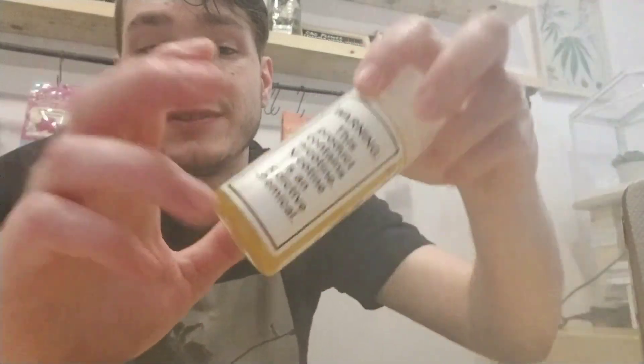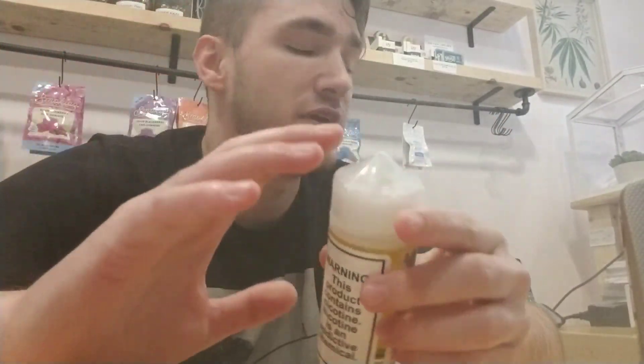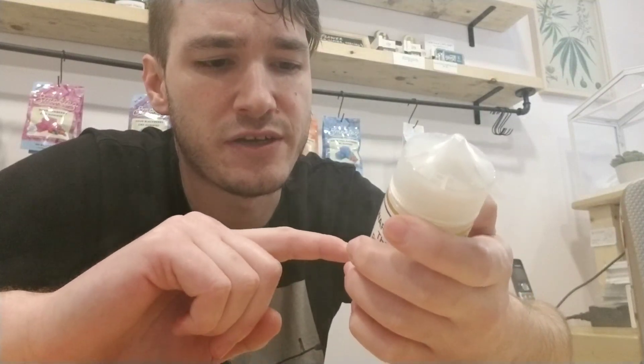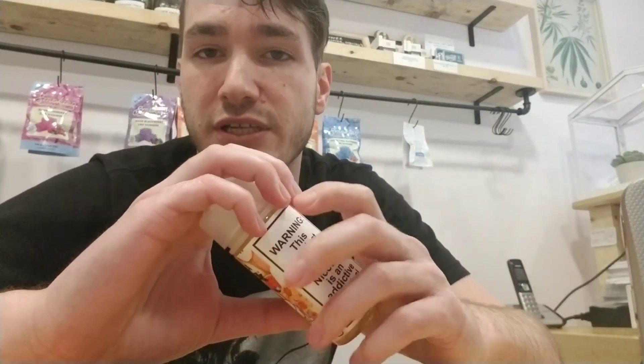This juice actually shocked me. Mixed Berries by Reds is my favorite mixed berries by far, but this one is a little bit different. On the bottle it looks like pomegranate, raspberry, blueberry, strawberries, and blackberries. To me it tastes like you took all that and put it in a blender — you really can't taste one individually, but you taste them all together. It's kind of like a cocktail.